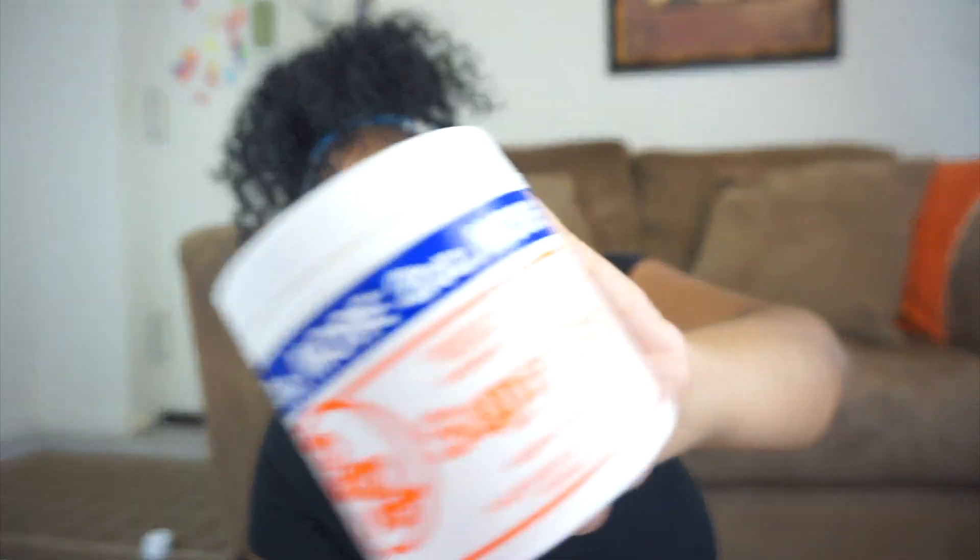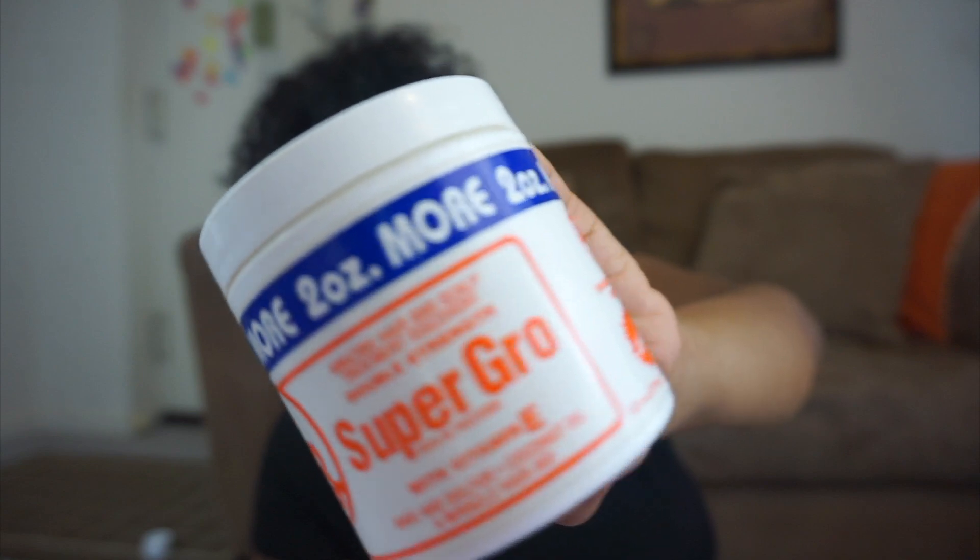Secondly, I use this called Super Grow. This is almost done — I already went through one bottle and this is my second one, almost done already. My mom discovered this; I don't know if someone told her about it or she just came across it, but it's legit amazing. She's been using it in all of our hair. My mom's hair is super long, and when my brother had long hair his was super long too — could be genetics.